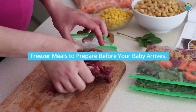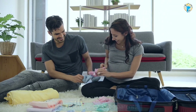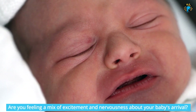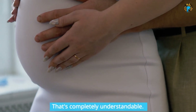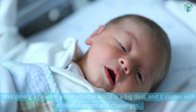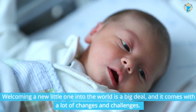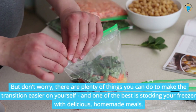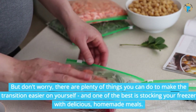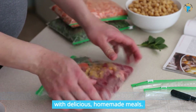Freezer Meals to Prepare Before Your Baby Arrives. Hey there, soon-to-be parents! Are you feeling a mix of excitement and nervousness about your baby's arrival? That's completely understandable. Welcoming a new little one into the world is a big deal, and it comes with a lot of changes and challenges. But don't worry — one of the best things you can do is stock your freezer with delicious, homemade meals.